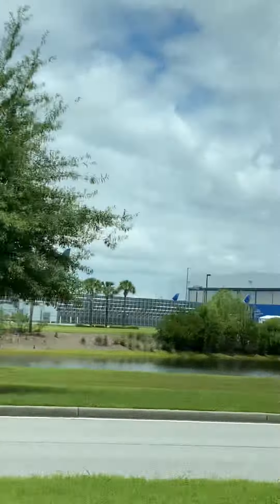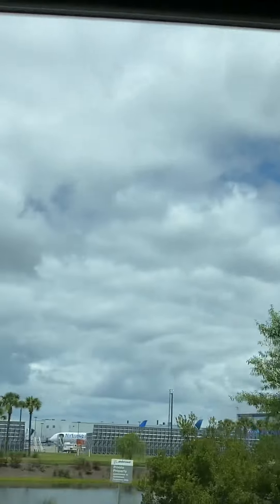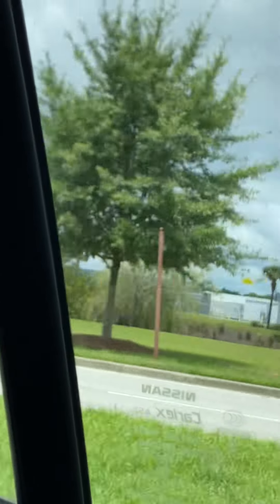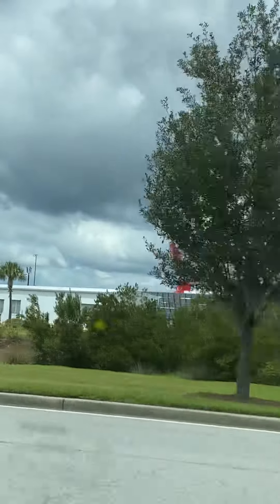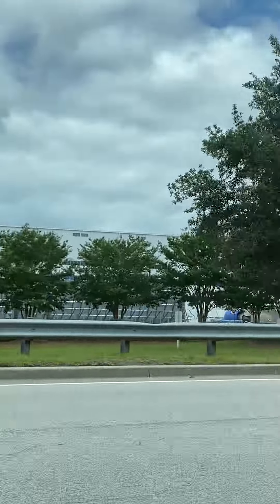There are a lot of heavies here — 787s. Earlier I saw a LOT Polish Airlines 787 and an Air Prime 787. Most of the planes here are 787s. There's KLM, British Airways, WestJet — so many planes here.